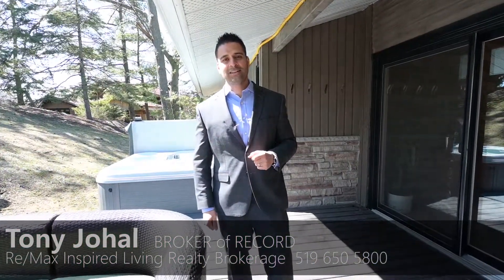I can't wait to hear from you guys and show you the inside of this beautiful home. Have a great day.